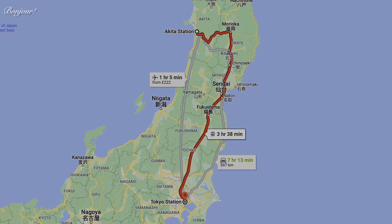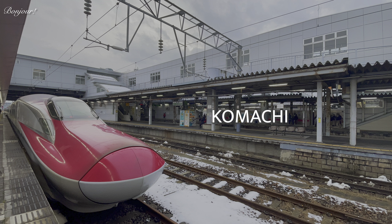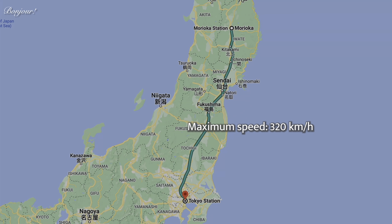Let's look at today's route. Akita is situated in northwest Japan. The distance between Akita and Tokyo is 670 kilometers, and we will be covering this distance in 3 hours 38 minutes. The Akita Shinkansen has coupled and uncoupled versions. The uncoupled version is called Komachi, which will take me from Akita to Morioka at a maximum speed of 130 kilometers per hour. In Morioka, the Komachi will be coupled with Hayabusa and will run at a maximum speed of 320 kilometers per hour all the way to Tokyo.